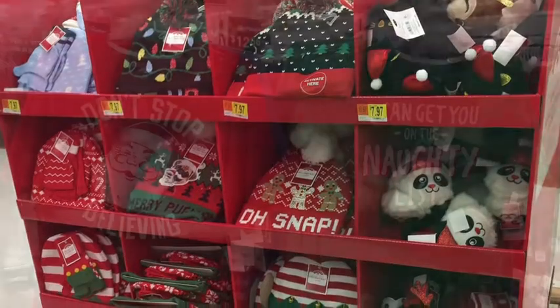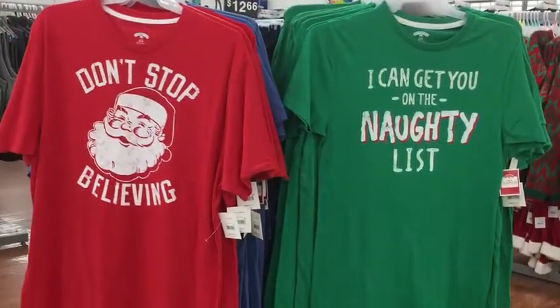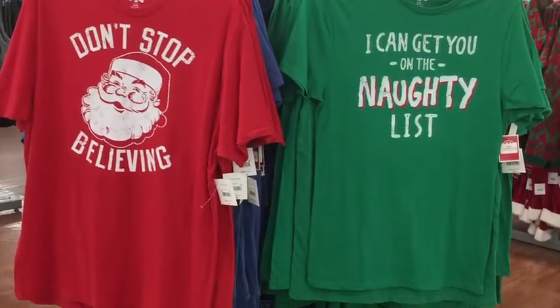And Grinch holiday sets — oh my goodness, they're so adorable. And they range from a little over $10 to a little under $15.